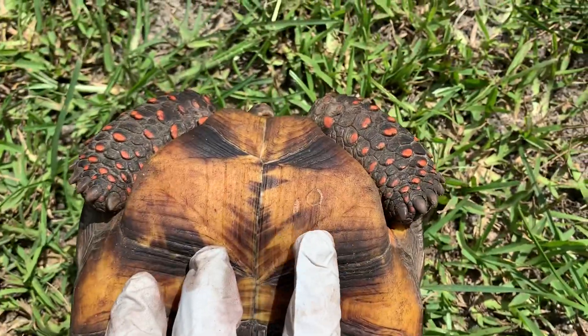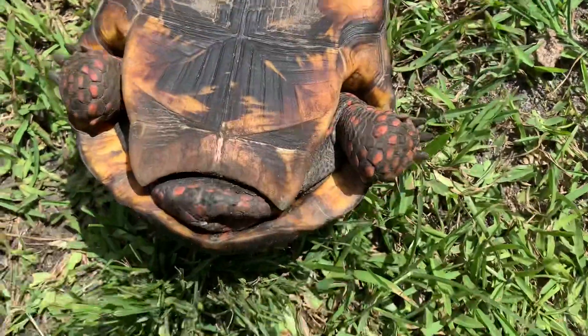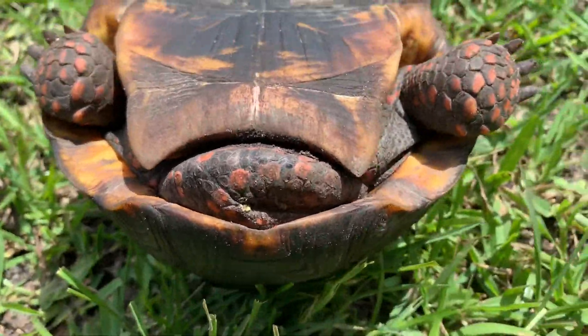There you have it — 0.9. He's nice and concave with a nice long tail, which makes him a male. Thank you.